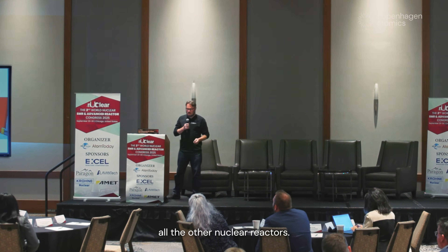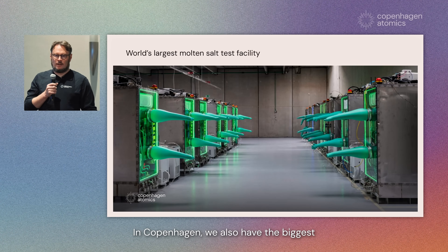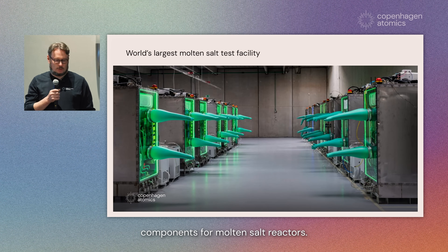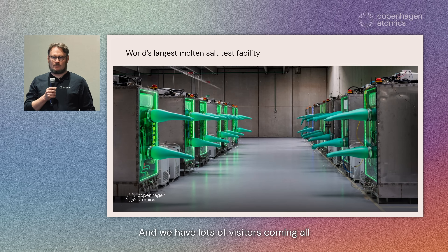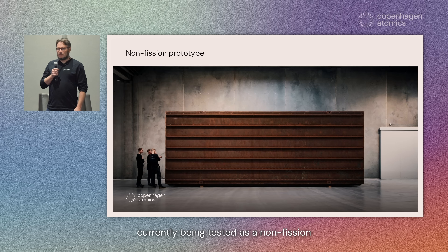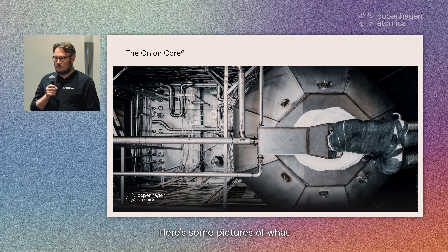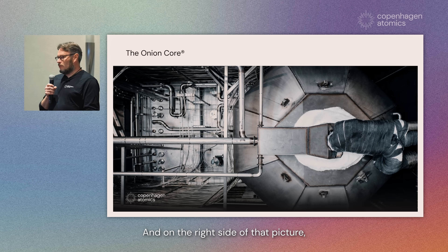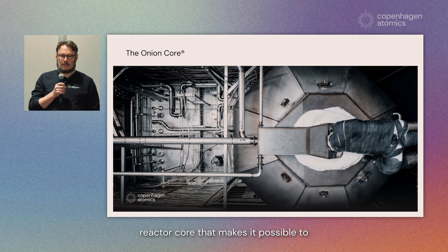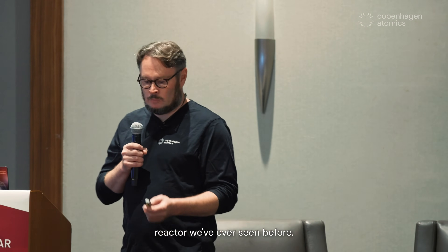It's a different kind of technology than all the other nuclear reactors. In Copenhagen we also have the biggest molten salt test facility anywhere in the world for testing components for molten salt reactors, and we have lots of visitors coming all the time. We also have a few test reactors. Here's some pictures of what it looks like on the inside, and on the right side you can see the onion core — a new type of nuclear reactor core that makes it possible to generate energy at much lower cost than any other nuclear reactor we've ever seen.